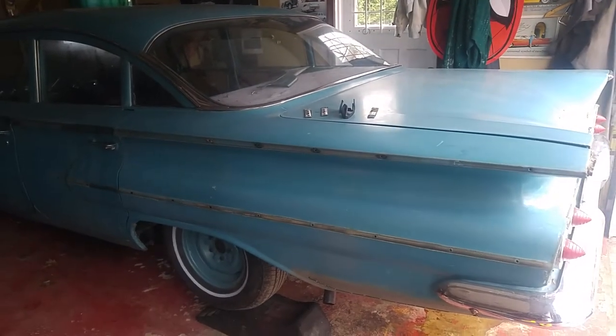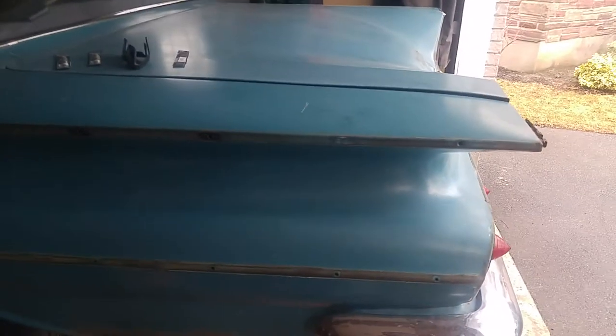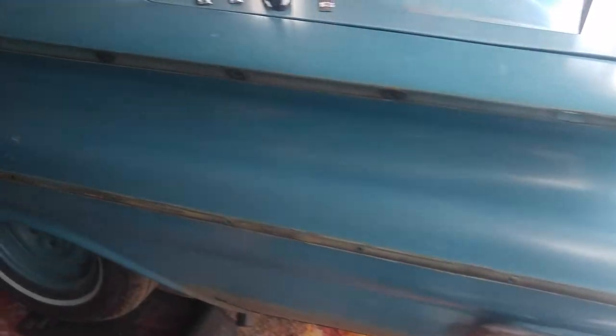Hello, welcome back. I had a very busy weekend, but I am slowly getting the chrome pulled off this Bel Air.